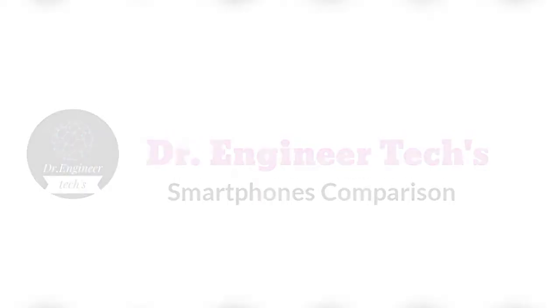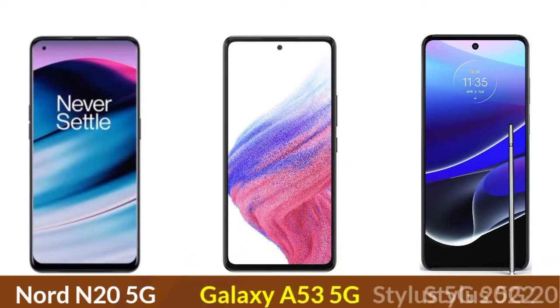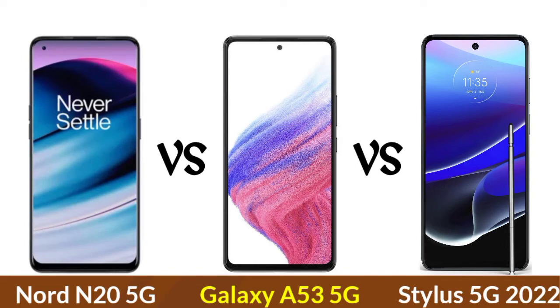What's going on everyone, this is Akshay here, coming at you with my comparison of the OnePlus Nord N20 5G vs the Samsung Galaxy A53 5G vs the Motorola Moto G Stylus 5G 2022, so let's get started.